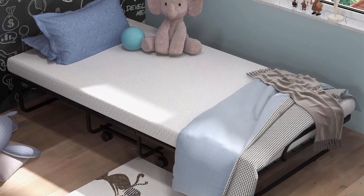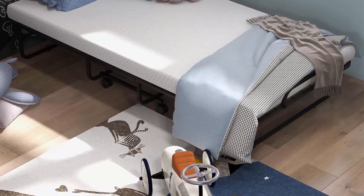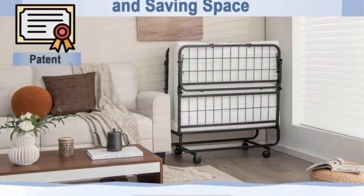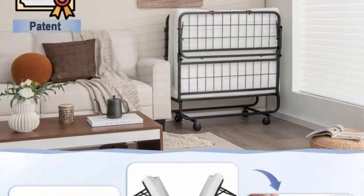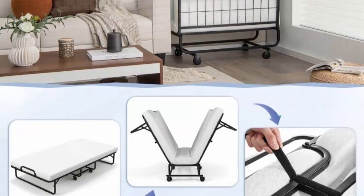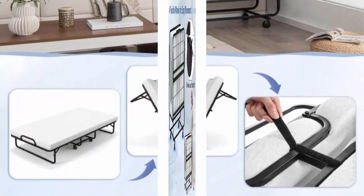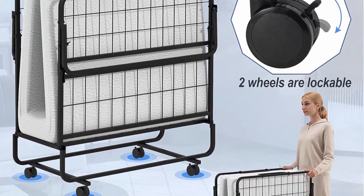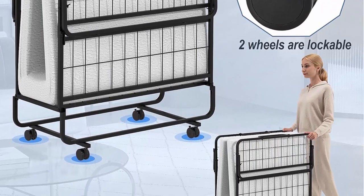The bottom non-slip foot pads provide higher stability and floor protection. An upgraded memory foam mattress ensures a restful and cozy night's sleep. The thick mattress features a multi-layer system consisting of a soft and breathable polyester cover, high-resilience memory foam, and base support foam. The mattress cover is removable and washable.